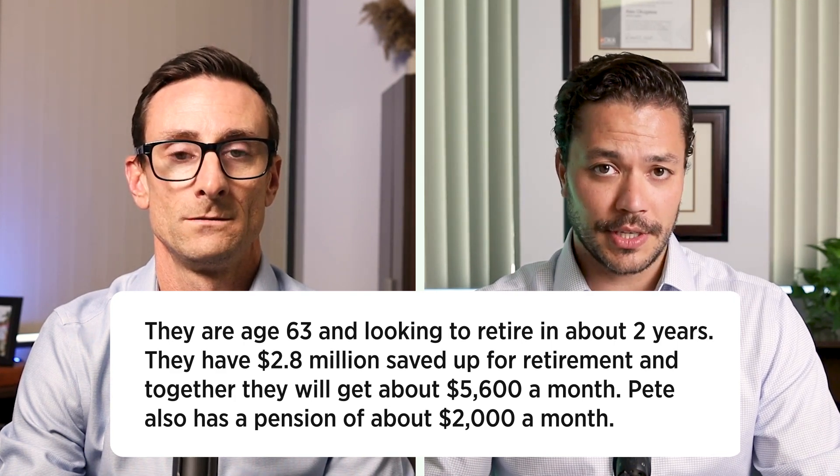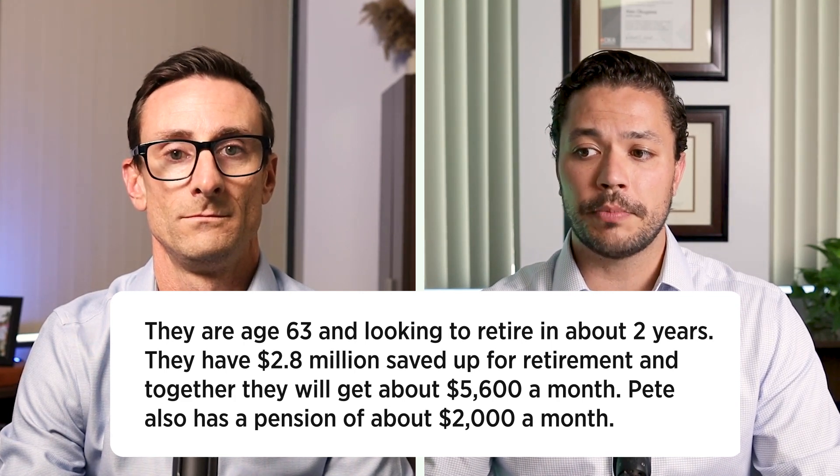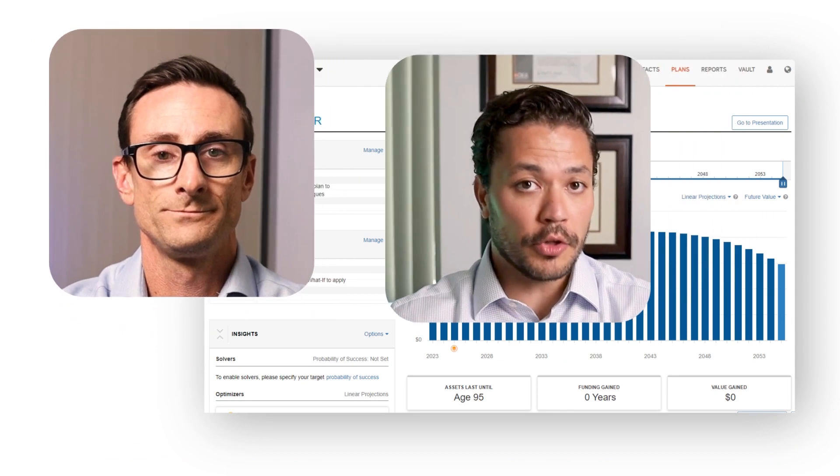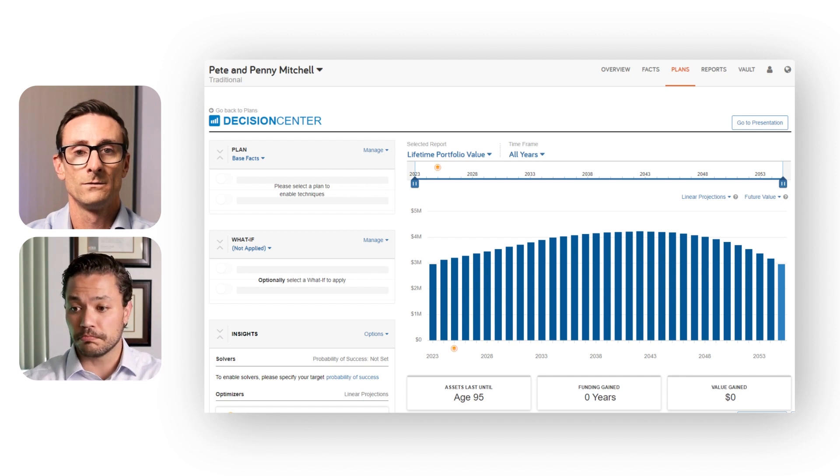Pete also has a pension of about $2,000 a month. They live here in SoCal and need to spend about $10,000 a month to meet their lifestyle needs. As we take a look at this projection, we can see that their plan looks pretty solid. Their plan projection looks pretty darn good. What happens is if they start to spend more money because maybe they did not properly account for expenses in the right way, or they just didn't do it to be more conservative.